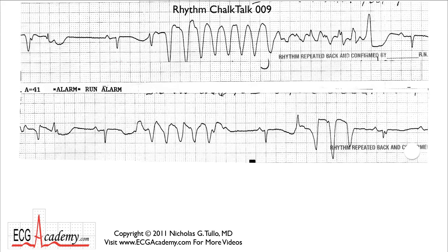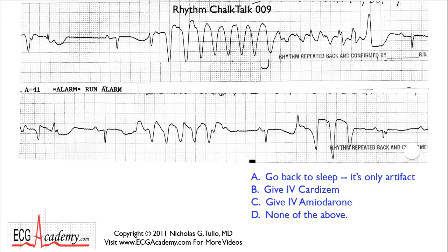Here's the rhythm strip they give you, and here's the question: What do you do? Do you A, go back to sleep — it's only artifact? Do you B, give IV Cardizem? Would you C, give IV amiodarone? Or D, none of the above?